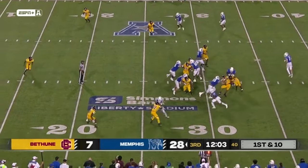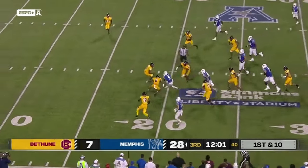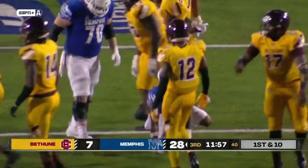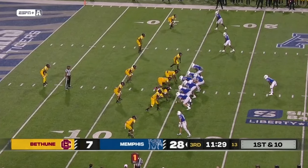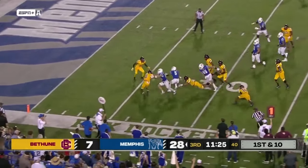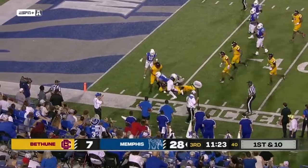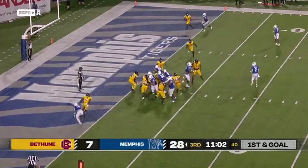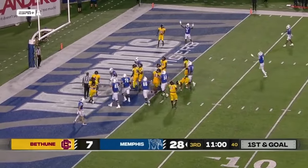Smith gets it again, look at the blocking. Cuts it back, jitters inside the 20 and down to the 15. Sutton Smith rips off another one, and the Tigers 39 yards. Smith inside the 10, Smith slips a tackle to the 5, Smith still fighting inside the 5-yard line. Another extremely hard run. Right now might as well feed him and let him get the touchdown as well.